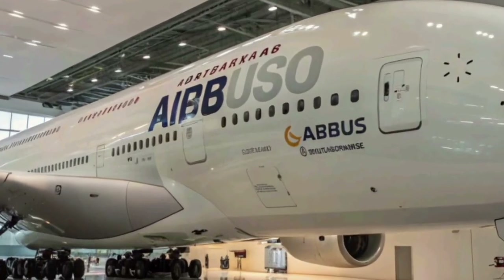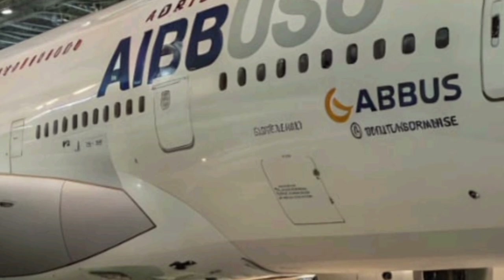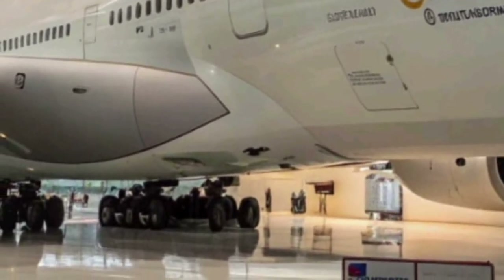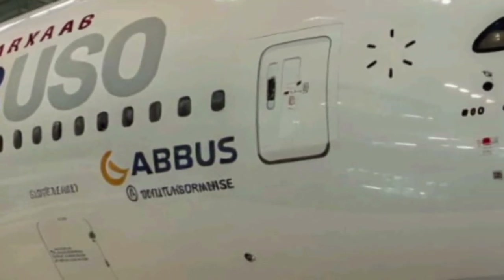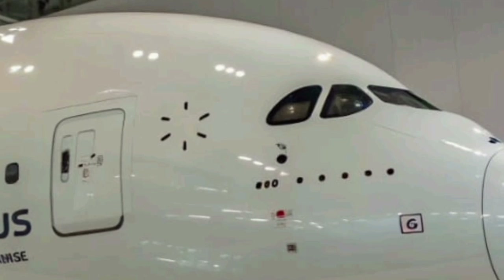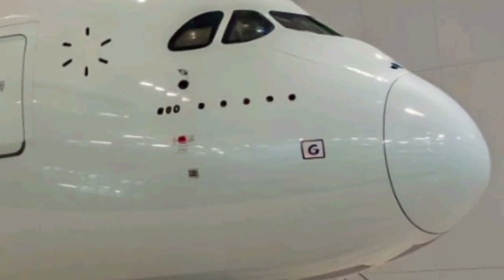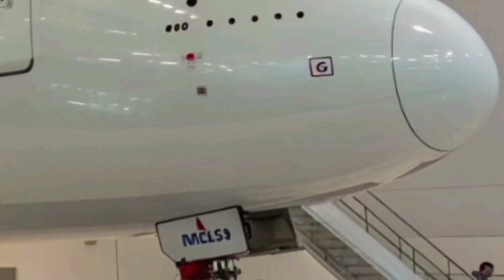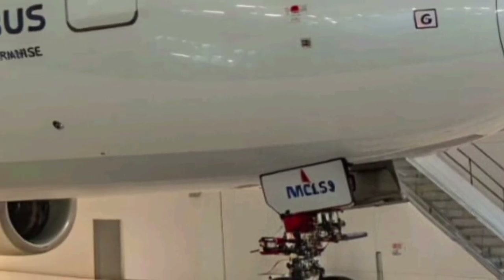The Airbus A380 of 2026 continues to be a symbol of innovation, luxury, and engineering excellence in the aviation world. Since its first introduction, the A380 has been celebrated as the largest passenger aircraft ever built, and the 2026 version brings significant technological and design upgrades that reaffirm its status as a modern marvel. Airbus has focused on efficiency, sustainability, and passenger comfort to make the latest A380 not only a giant in size but also in performance.